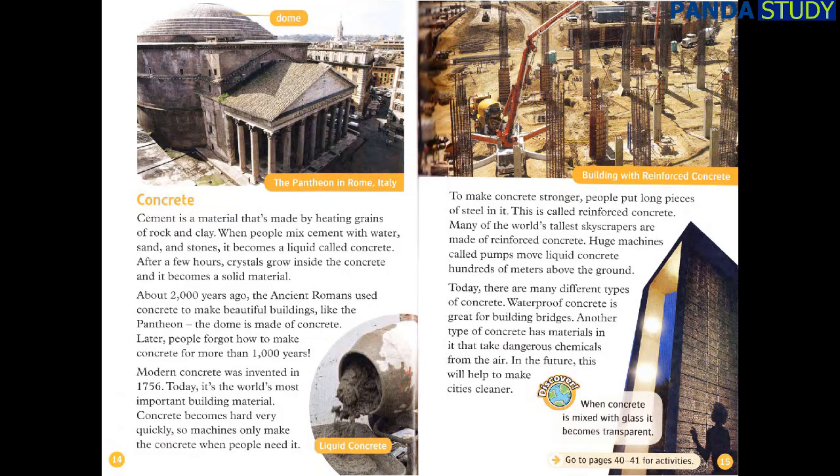Many of the world's tallest skyscrapers are made of reinforced concrete. Huge machines called pumps move liquid concrete hundreds of meters above the ground. Today, there are many different types of concrete. Waterproof concrete is great for building bridges. Another type of concrete has materials in it that take dangerous chemicals from the air — in the future, this will help to make cities cleaner. When concrete is mixed with glass, it becomes transparent.